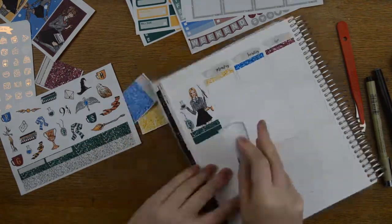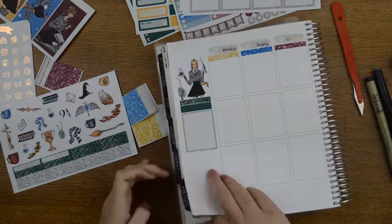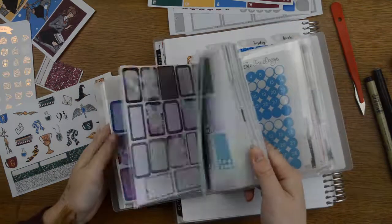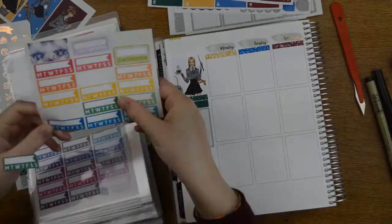I popped down a glitter header and a piece of washi from the kit for a header. Then I used one of the full box checklists. Luckily the full box checklists in this are uncoloured, so it's fine.